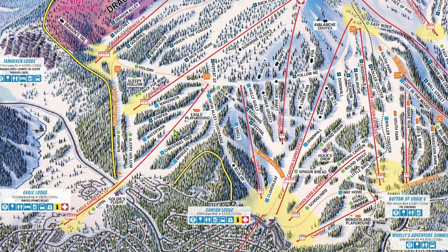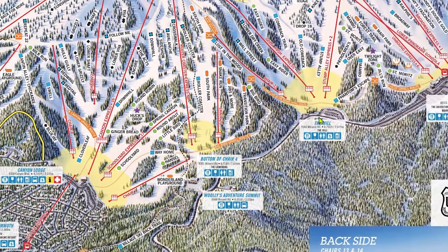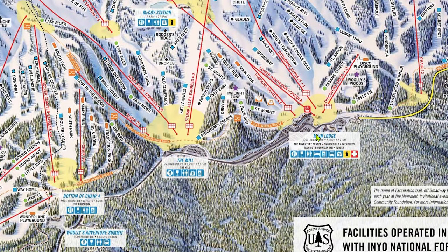Before we get to the mountain analysis, let's cover some background information starting with parking options. Mammoth has 4 bases at which to start your day: Eagle Lodge, Canyon Lodge, The Mill, and Main Lodge. Each of these areas has free parking, but the spots fill up fast, so you'll want to get there at least 15 minutes before the lifts open to get a good spot.